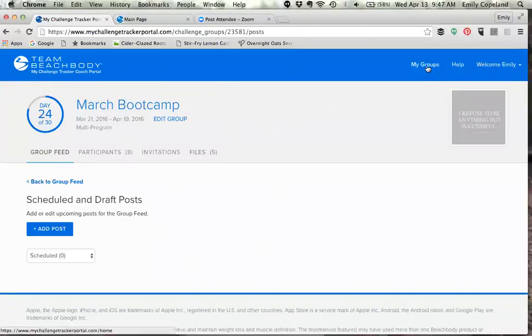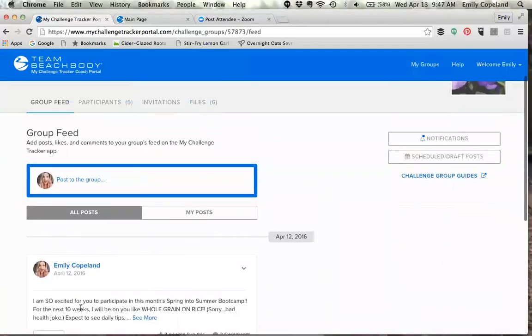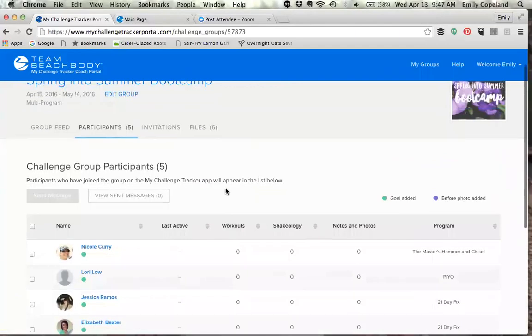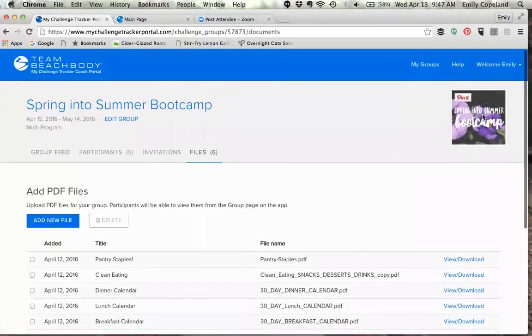That's about it for the online portion of this app. I've been setting this one up — I have my first welcome post, all of my participants signed up, my files are all ready to go, and you can add a picture as the heading for your challenge group. That is basically everything I wanted to cover on the web portal.